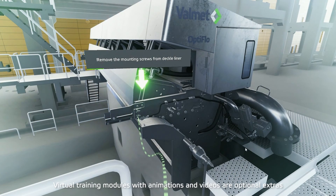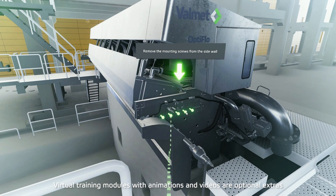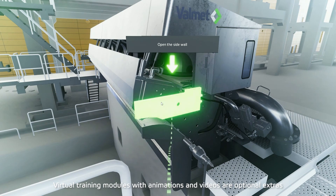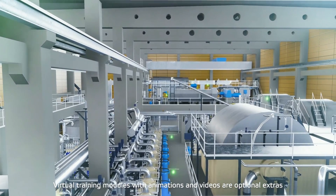The virtual training modules are lifelike training scenarios in which trainees learn how to perform maintenance actions. This allows users not only to see but also to interact with the virtual world. They can explore the topic at hand and see how things are put together in a safe environment.